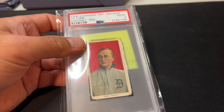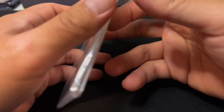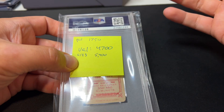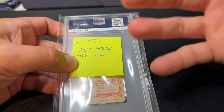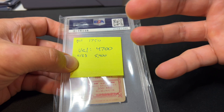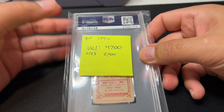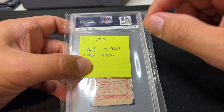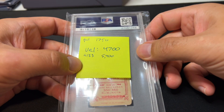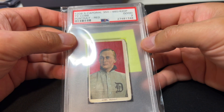This is a Sweet Caporal 350-to-460, which is a rarer variation — it's also a higher grade PSA 2. So that's why it's going to have a significantly higher value of $5,400. PSA 2 and up cards seem to be doing better over the last year than the SGC 10s and PSA 1s. Last year this one comped at $4,700; this year it's $5,400. I paid $1,750 for this one — that's what I loved about this collection when I bought it: a lot of nice rare backs in it.